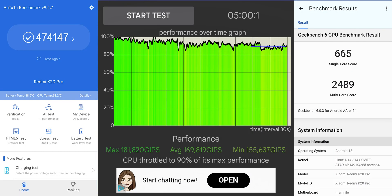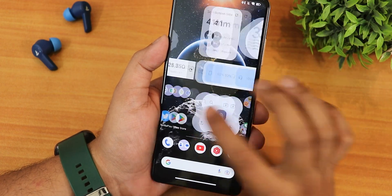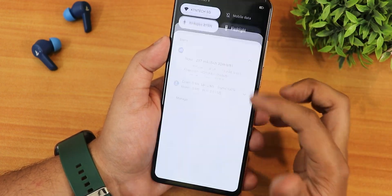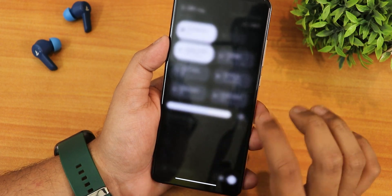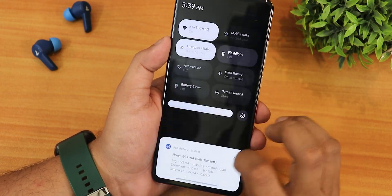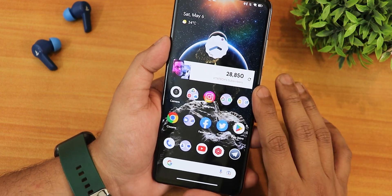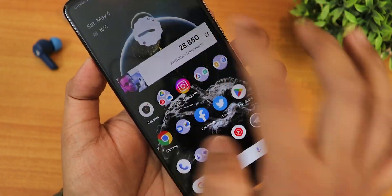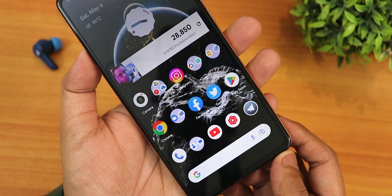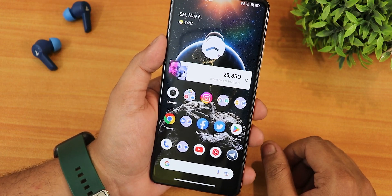Here are the AnTuTu and Geekbench scores with a CPU stress test on this build to give an idea of overall performance. The widgets look amazing on this ROM, the overall stability is excellent, and Evolution X remains one of my favorite ROMs for its customizations. Battery life is great and fast charging works. Yes, there are some bugs, but the overall stability is hard to match. Let me know in the comments what you think — give this a thumbs up if you liked it and subscribe. This is ktmdx signing off, catch you in the next one!